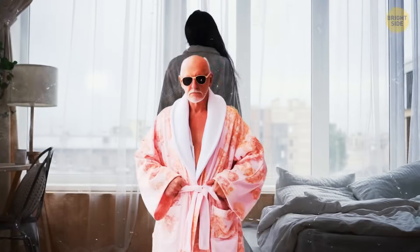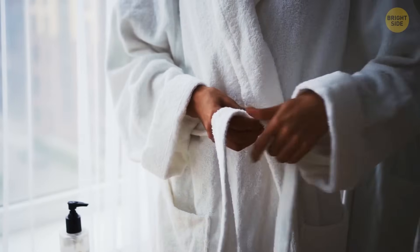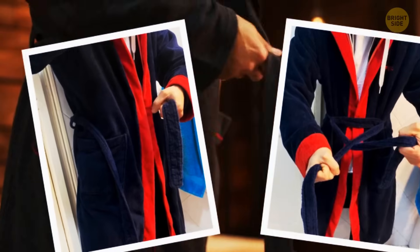If you're one of those people who can't seem to tie their bathrobe tight enough, try this out — instead of placing the rope on the back, try placing it in the front.